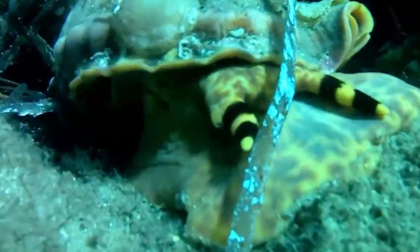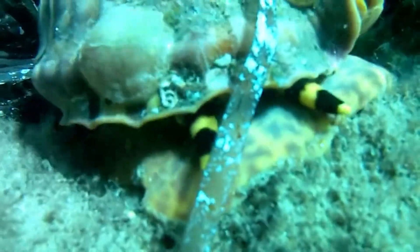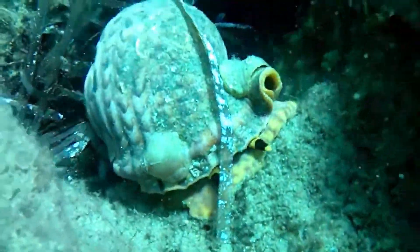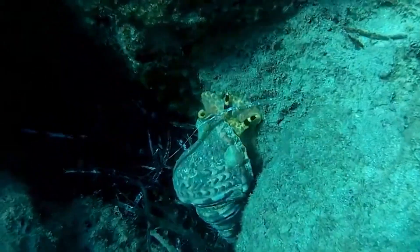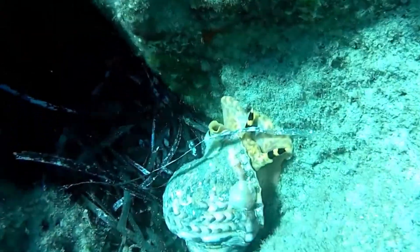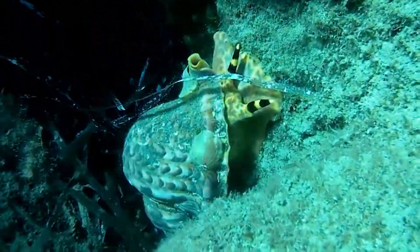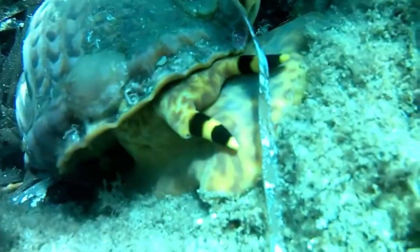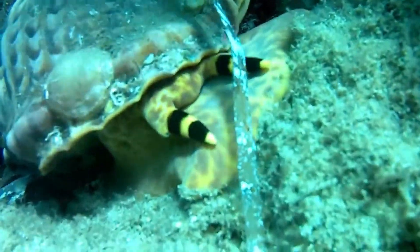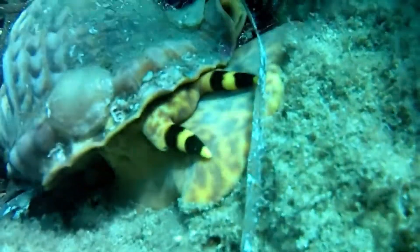Sexes are separate in giant tritons, and fertilization is internal. A female lays a cluster of egg capsules. The capsules are attached to the ceiling of a crevice or cave. Eventually, young larvae hatch and drift with the currents before settling on the seafloor and developing into juvenile snails.